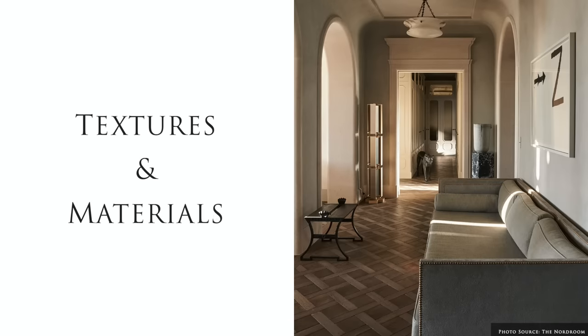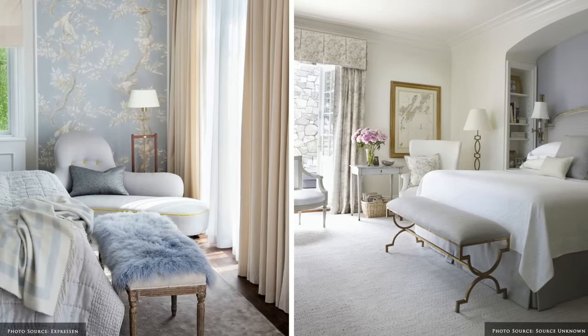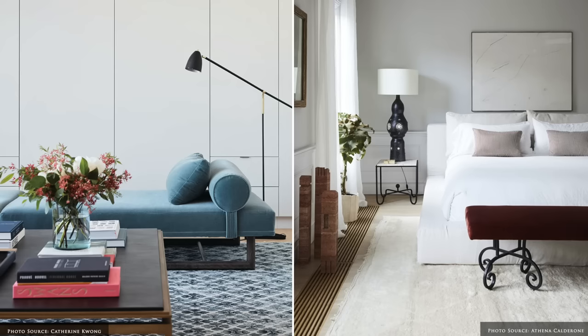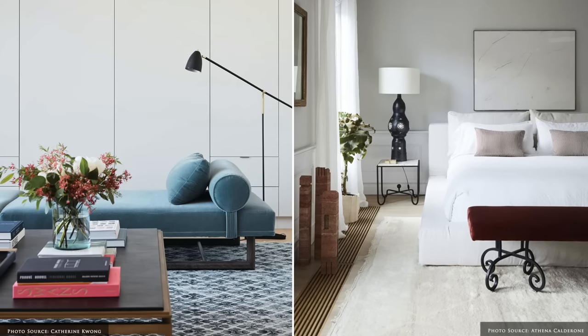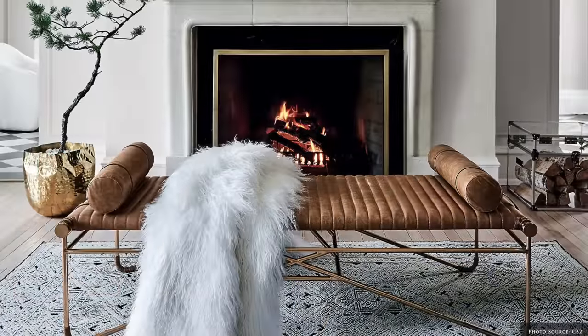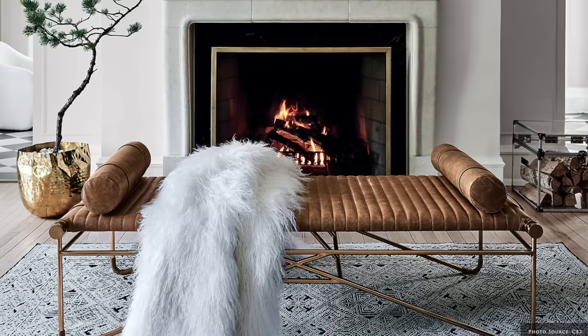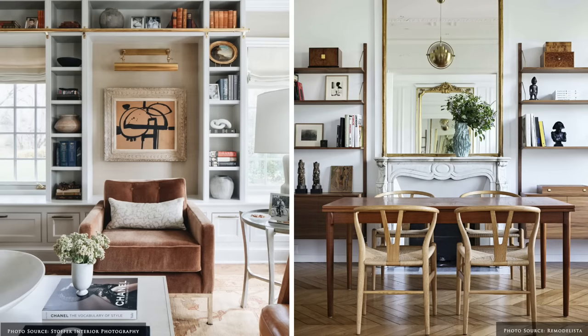Soft furnishings and fabric choices include sumptuous velvets, heavy Belgian linens, brocade, tapestries, faux fur and silk embellished throws and cushions. Time-worn leather and timber furniture is positioned alongside gilded and luxe marble pieces for visual contrast and balance.